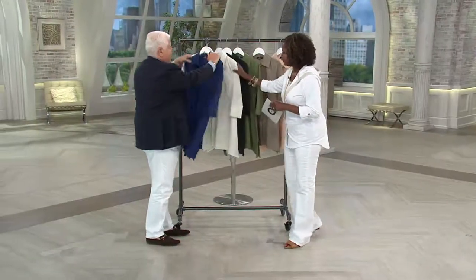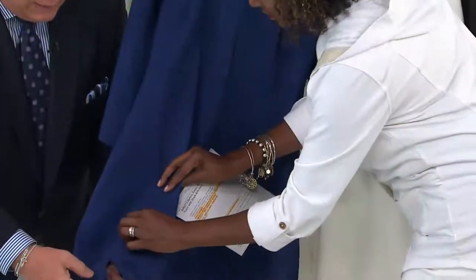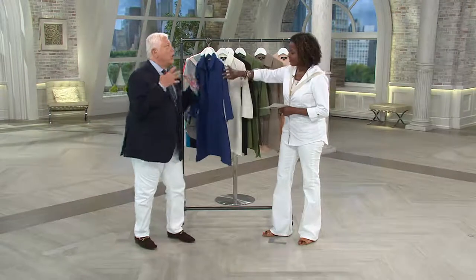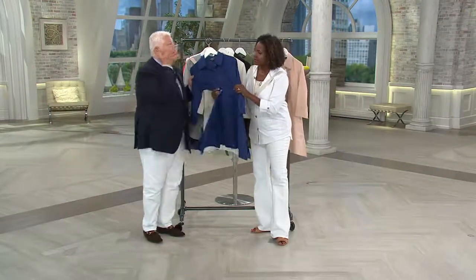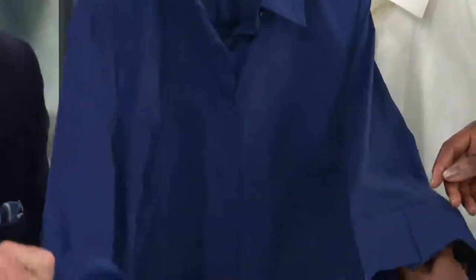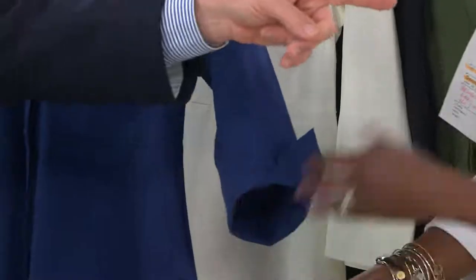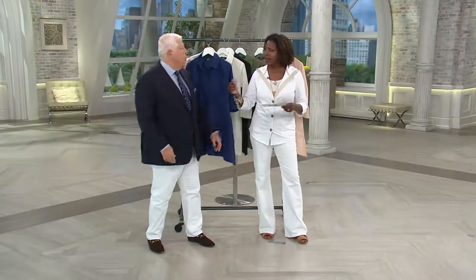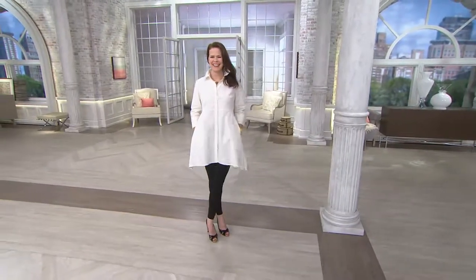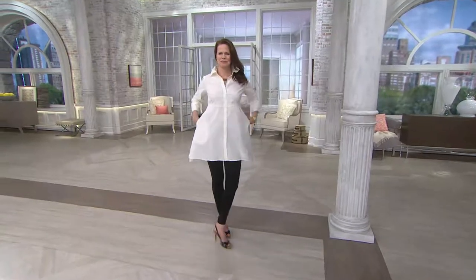You can wear this over your white pants or crop pants — it has side slits and is going to cover everything. It's easy, casual, but crisp with a man-tailored collar and placket in front. The sleeve has a slit, or you can turn it back to create a French cuff look. This is going to cover every spot. Look at how great it looks with the black legging — and there's our other model coming out, she looks so good.